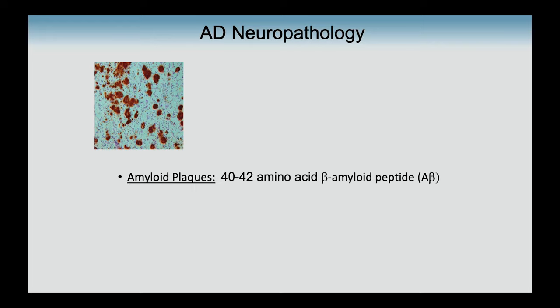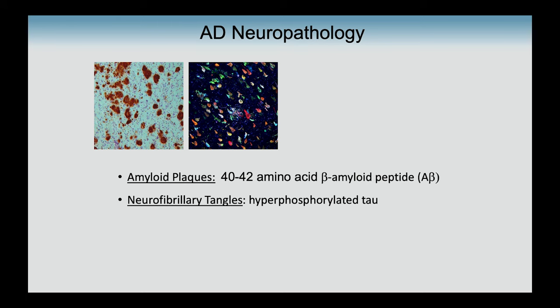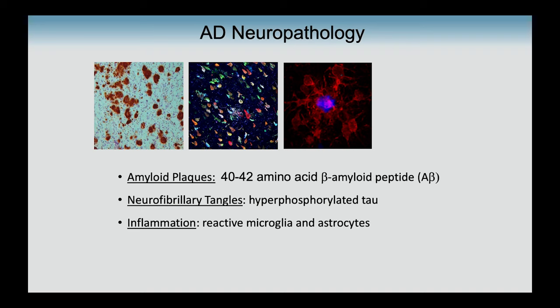Importantly, Alzheimer's disease is not a natural phenomenon of aging — you can age quite healthily without developing dementia; this is actually a disease process. Yet it's quite common: about 10% of people over age 65 are starting to show signs of Alzheimer's disease. Unfortunately it's getting worse, largely because of our demographics — both in the US and worldwide our population is aging, and age is one of the biggest risk factors.